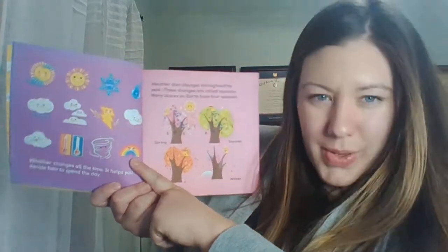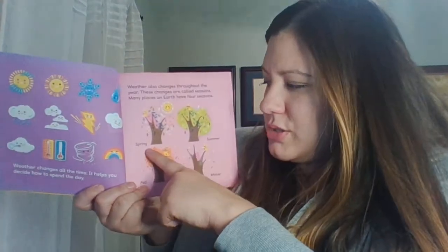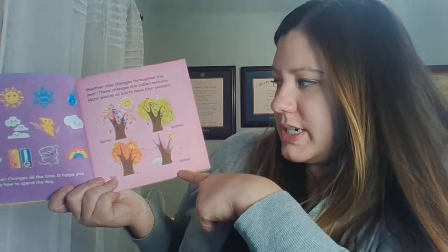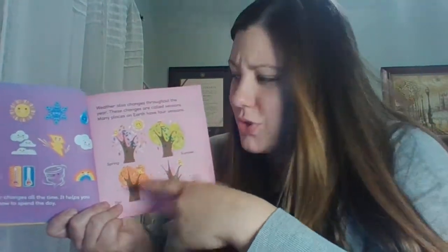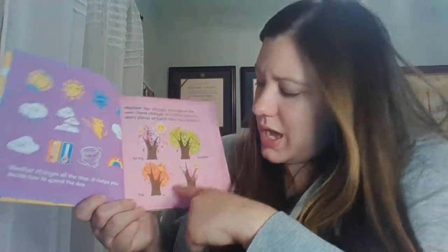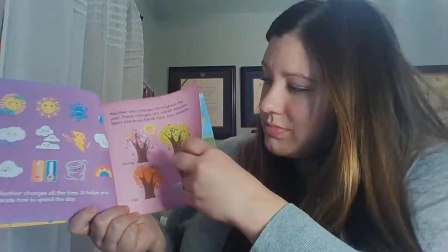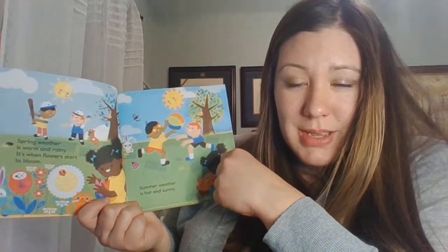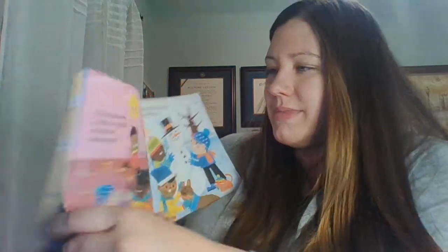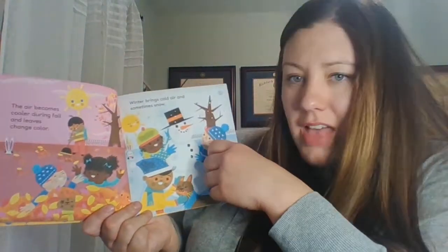And a rainbow! The seasons are spring, summer, fall, and winter. In spring it's usually kind of warm, kind of cold. In summer it's pretty hot. In fall it's kind of warm, kind of cold like spring. In winter it's cold. That kind of looks like springtime and summer. That looks like fall. That looks like winter.